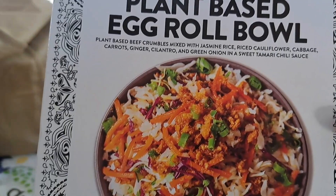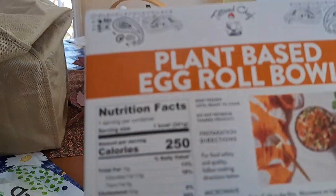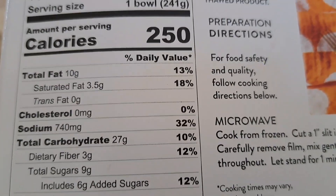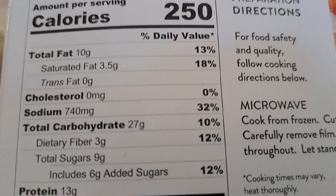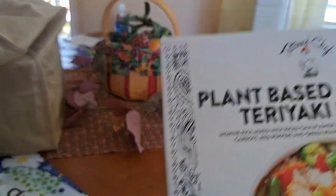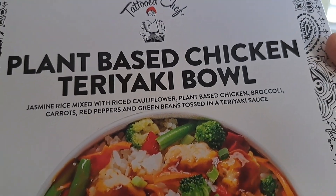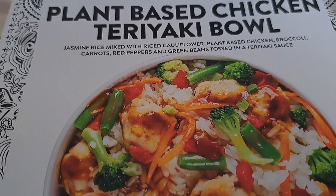The egg roll bowl — you can see what's in it. This one is 250 calories and 10 grams of fat. I don't know which one I'm gonna have today.